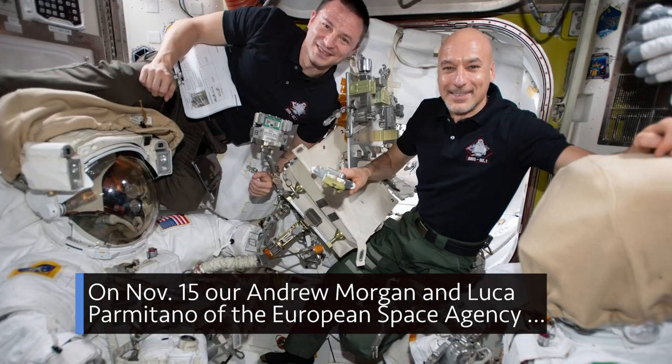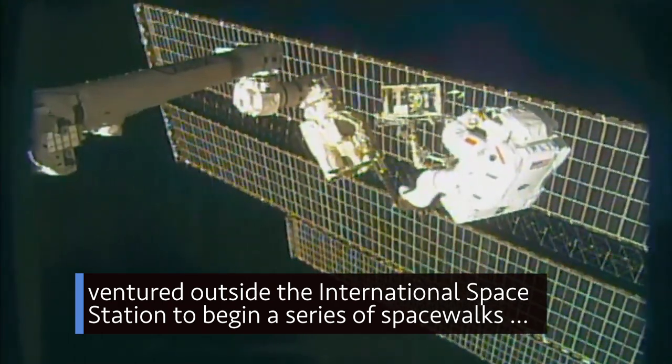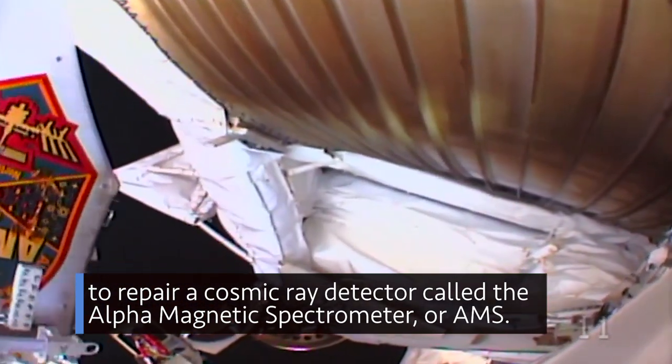On November 15, our Andrew Morgan and Luca Parmitano of the European Space Agency ventured outside the International Space Station to begin a series of spacewalks to repair a cosmic ray detector called the Alpha Magnetic Spectrometer, or AMS.